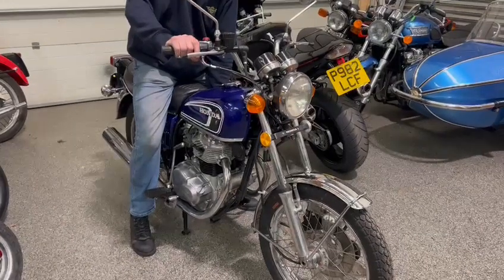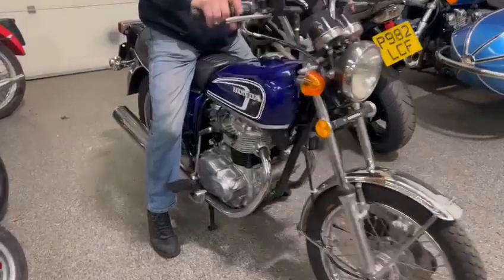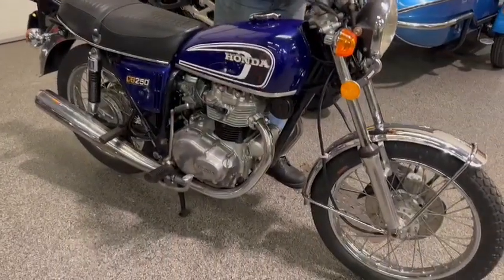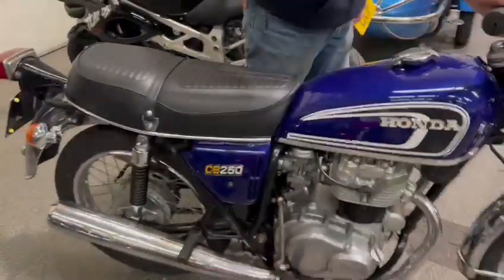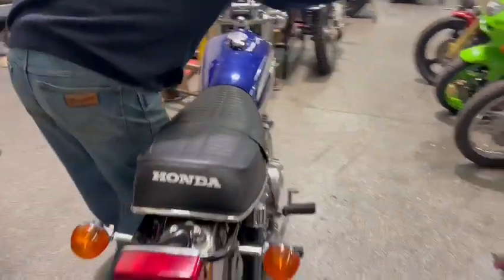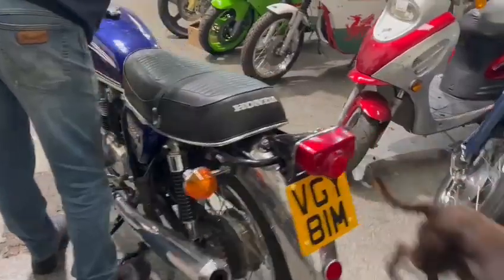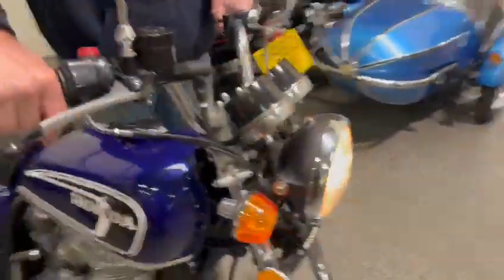There we go. Straight up, just like that. There we go, guys. You can turn it off now, Ren.